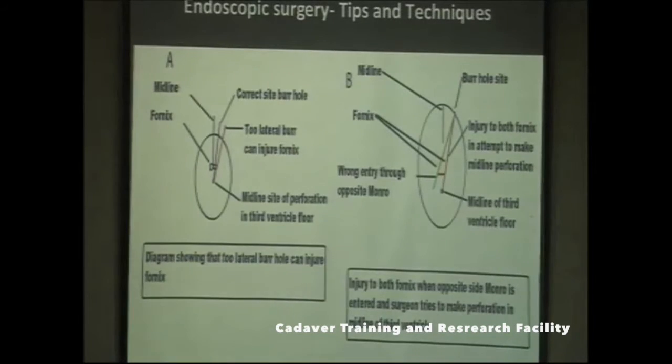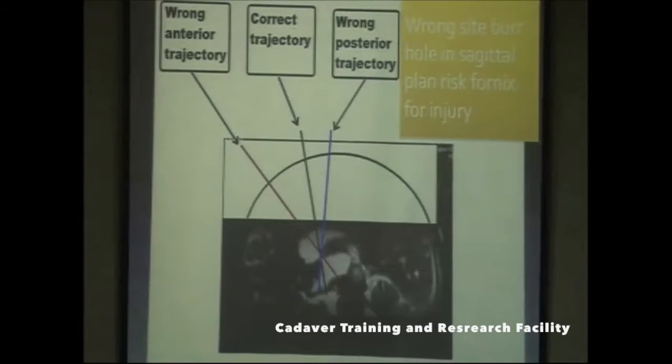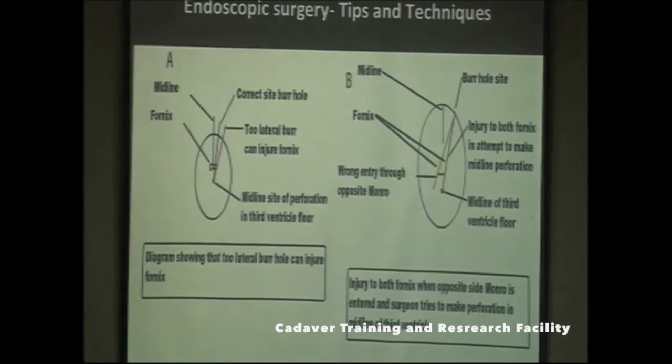Wrong placement of the burr hole in the sagittal plane risks fornix injury. If the burr hole is too lateral from the midline, it can injure the fornix. In an attempt to achieve midline perforation, you can also injure the fornix. You must select the site of the burr hole very carefully depending on the procedure.